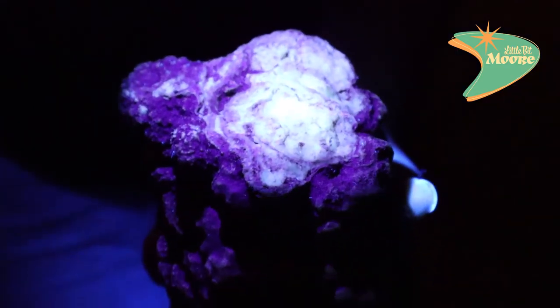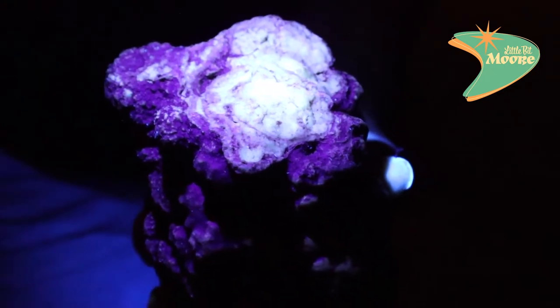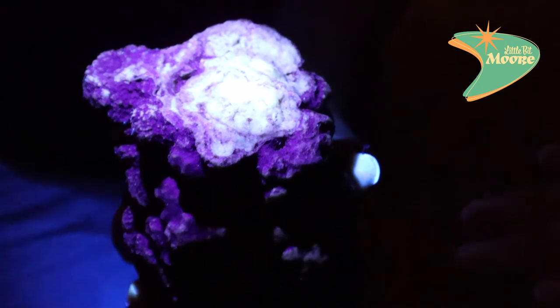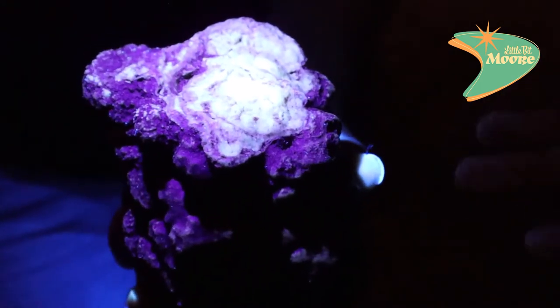She's holding a rock they found here in the cave — we think it's called phosphorescent. She's holding a black light to it, and if you hold it down and then she removes it, it holds the UV rays from the flashlight. That's really cool.